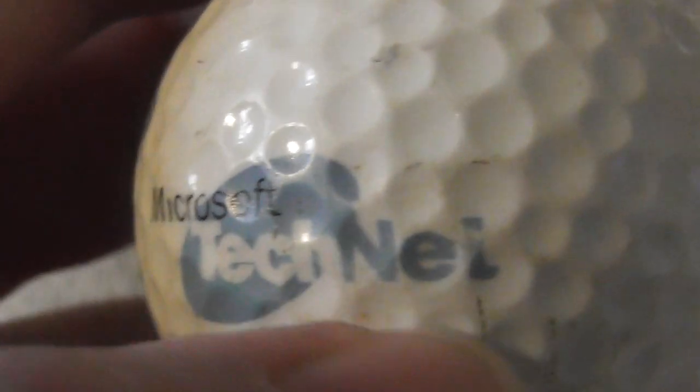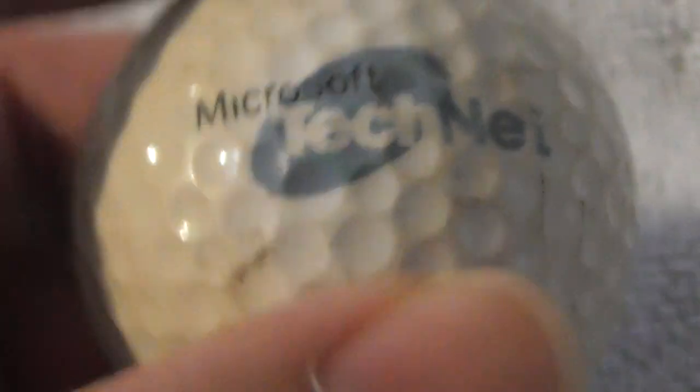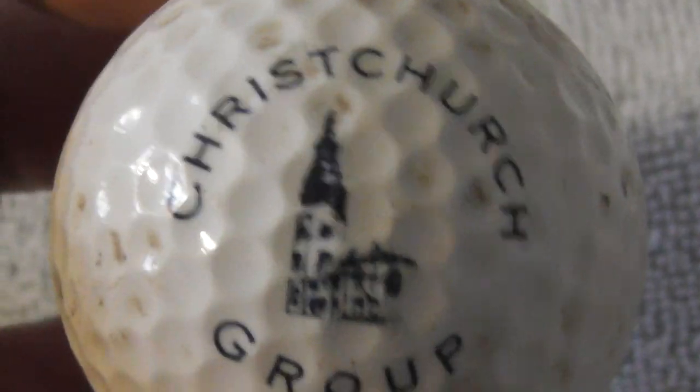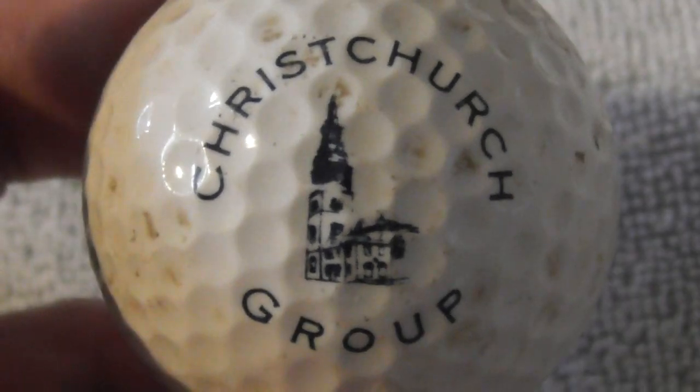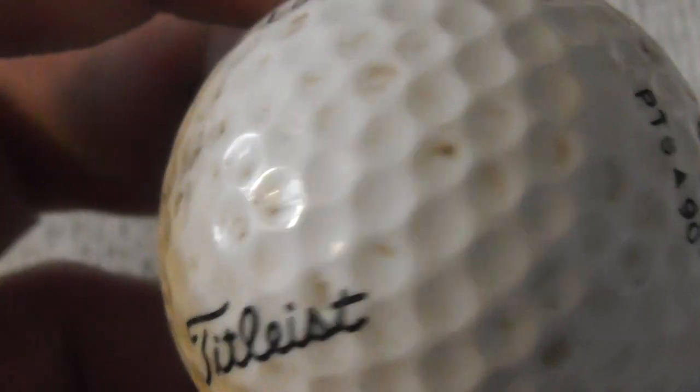Next: Microsoft TechNet — I presume that's Microsoft software for computers. I'd prefer it was in better condition. Next: Christ Church Group — don't know what they do. Christ Church is a place in New Zealand, isn't it? Needs a clean.